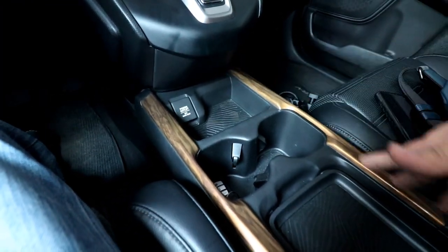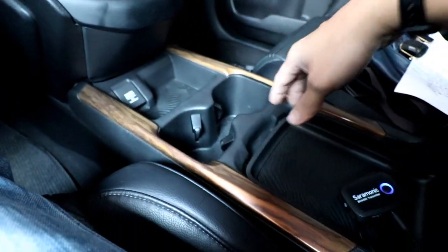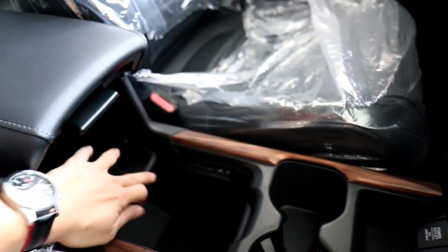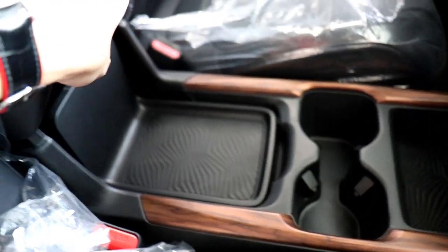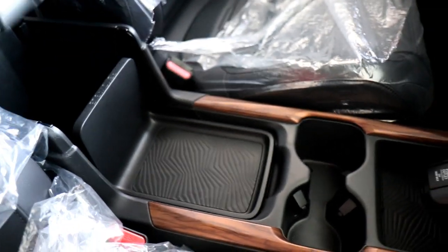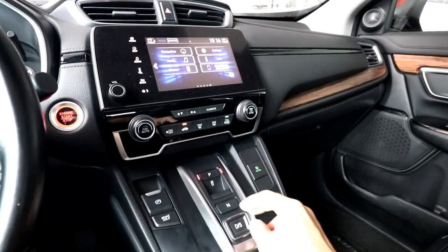Going down from the shifting area, there's a lot of storage in the center stack — a large storage bin, a 12-volt power outlet, cup holders, and a tray for your smartphone. Opening that tray reveals another 12-volt charger, a couple of USB ports, and even an HDMI port. Honda threw in all the ports and charging outlets you'd need. There's also a large center armrest with a cavernous storage compartment underneath for bigger items.